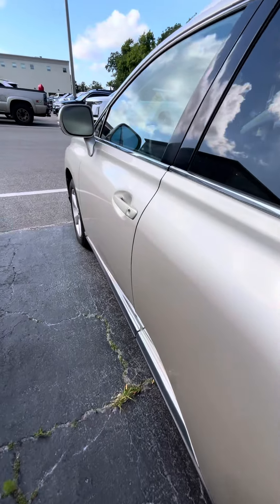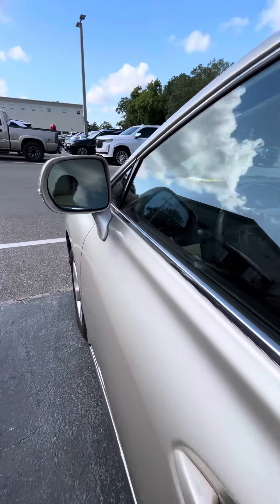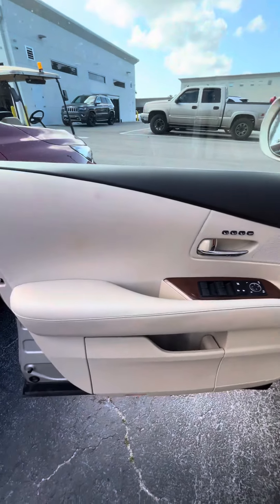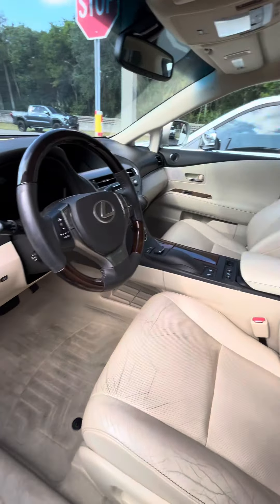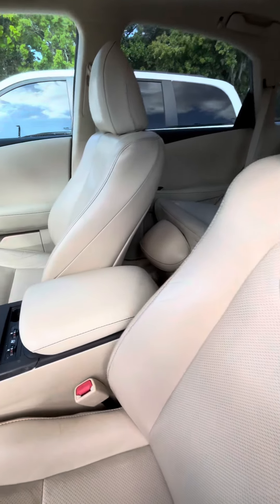Let me take it now to the front driver's side. Blind spot assist. Here's the front main part — just small wear here, no major tears on them.